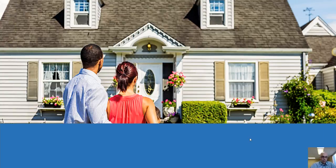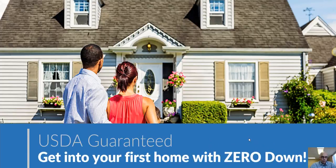Hey, thanks for attending this webinar. Today we're going to talk about the USDA Guaranteed Mortgage Loan Program, and it's a great way to get into your first home with zero money down.